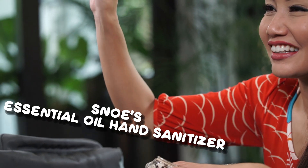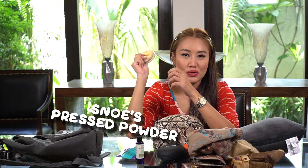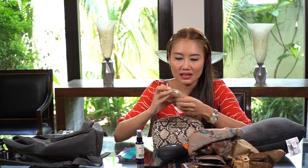I have a hand sanitizer and a pressed powder — this is from Snowy and it also has SPF 30. So when we're about to land, what I usually do is freshen up and retouch my makeup. I reapply this to make sure my skin is also protected. It looks very matte — so you look polished when you land, not like you just woke up.